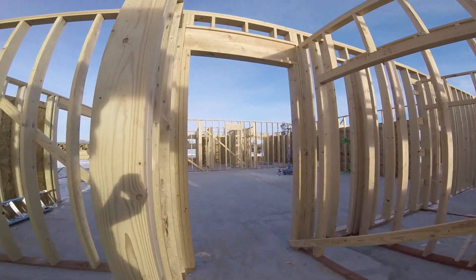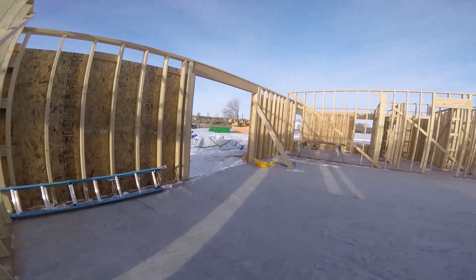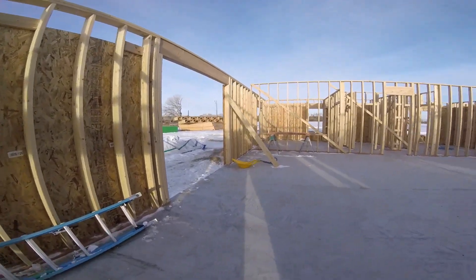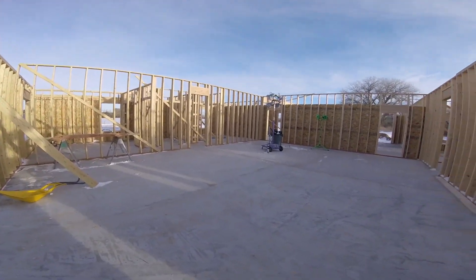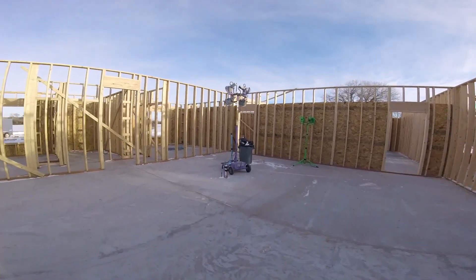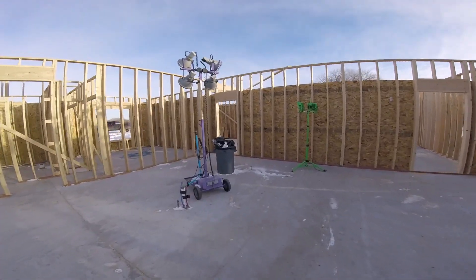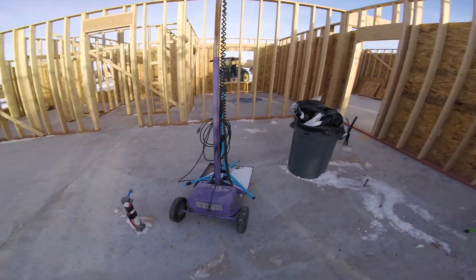You come out into here and this big open area — the half where we're standing now — is going to be the living room. This will have a really tall vaulted ceiling. Then the back half will be the kitchen, starting right about here, with a kitchen sink on an island.